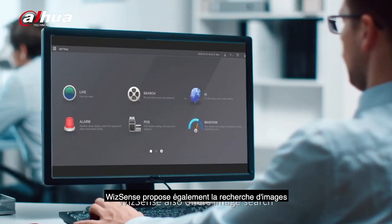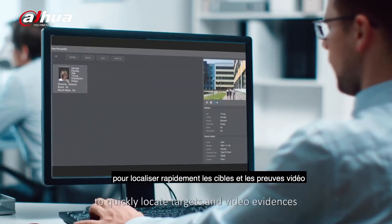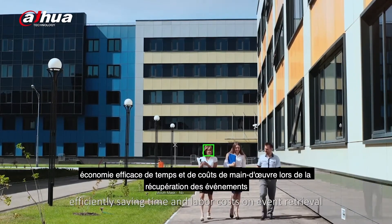WizzSense also offers image search and face attribute search functions to quickly locate targets and video evidence, efficiently saving time and labor costs on event retrieval.